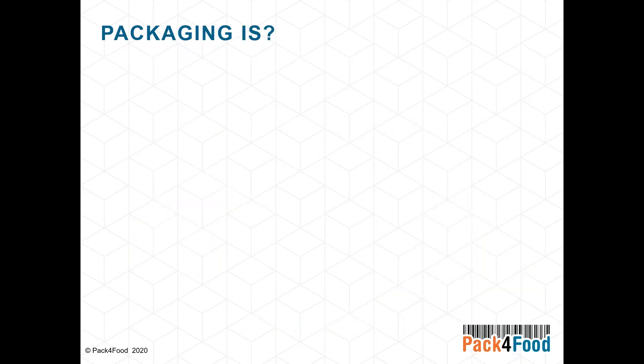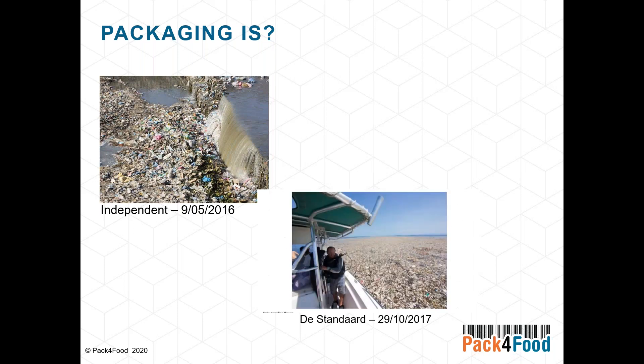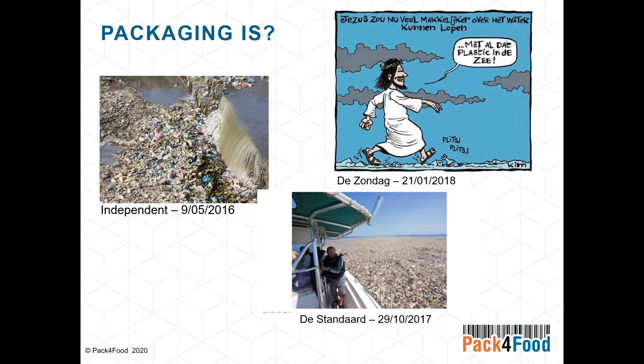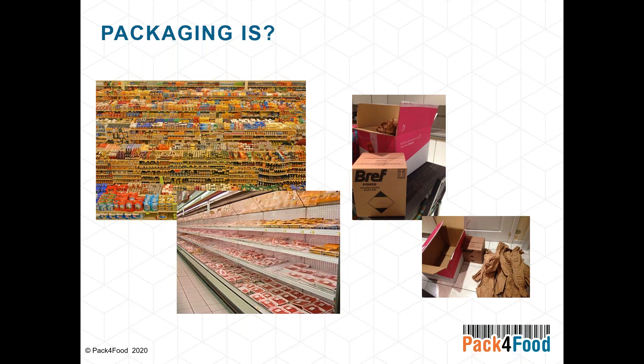For most people, packaging is waste, and we are flooded by pictures of plastics in the oceans — the plastic soup. There was even a cartoon in a Belgian newspaper mentioning that Jesus would walk more easily over the water because it's now full of plastic. But on the other hand, packaging is also a way to showcase your product, to distinguish it from other brands, to bring products to customers safely, and there is still a lot of optimization to be done in transport packaging.